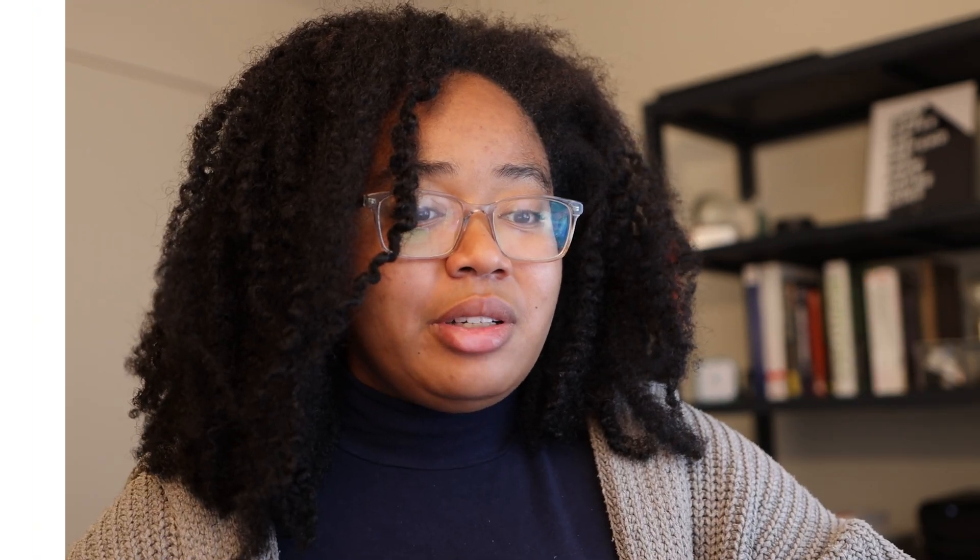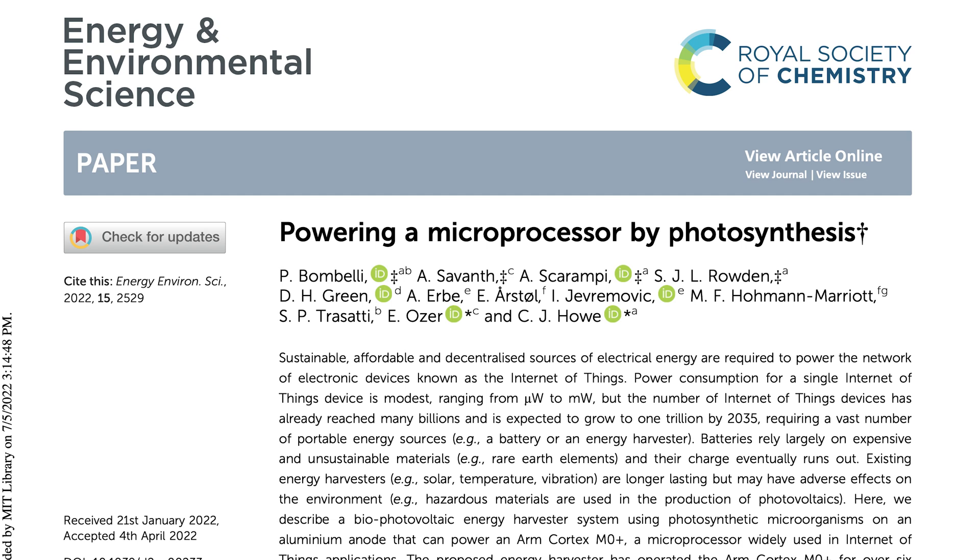This is a paper entitled 'Powering a Microprocessor by Photosynthesis.' It was published out of the University of Cambridge, and essentially what they're looking to do is develop an energy harvesting system that creates enough power to power a computer, built using inexpensive and common materials that avoid toxic components like those found in traditional lithium-ion batteries.